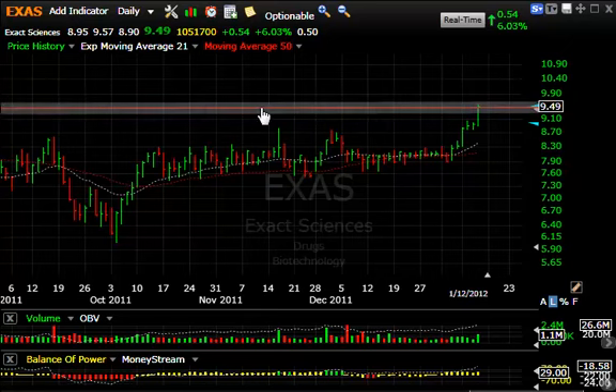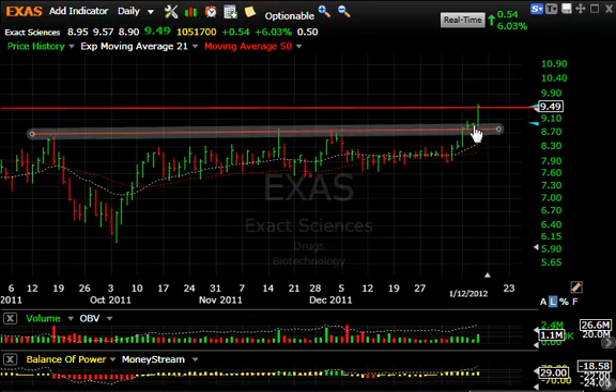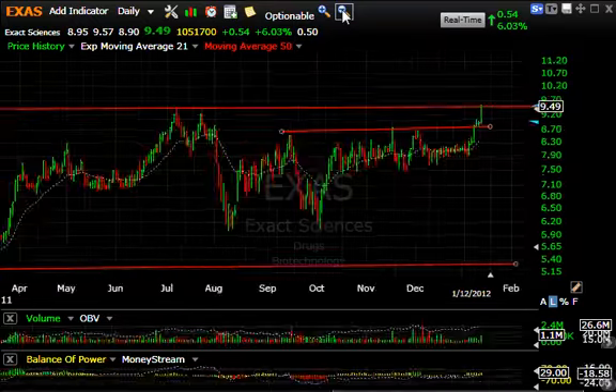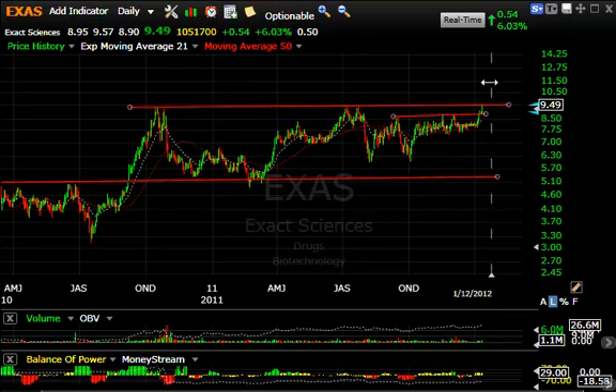EXAS — looking at the short-term pattern, these multiple tops were taken out a couple days ago and a little two-day flag took place, a stall right here. Today it popped 6%, or $0.54, on 1.1 million shares. Looking at the overall chart pattern, we are challenging multiple tops from the last couple of years, and a move through that should get us to the $11.50-12s on my short-term target.